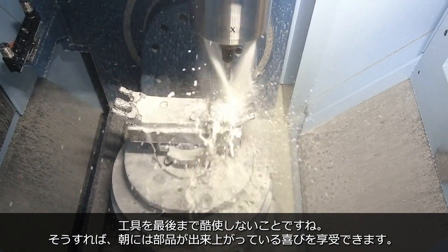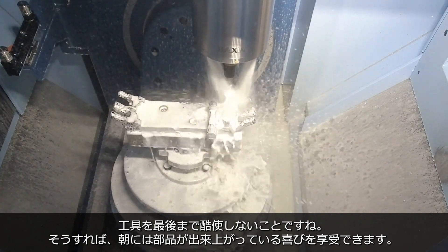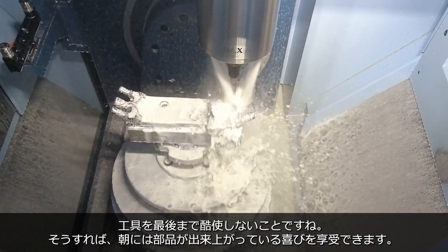Don't push the machines to the limit. If you're running lights out, run them with a bit of a buffer zone so that you're not pushing the cutting tools to the max — and then you can come in on a morning and hopefully you've got a good set of components off the machine. Any regrets? No, none at all. The only regret, probably, is that I should have done it five years earlier when I first saw the machine.